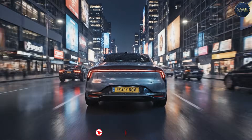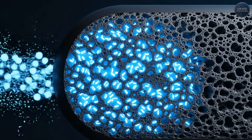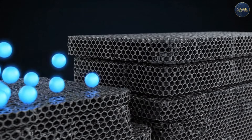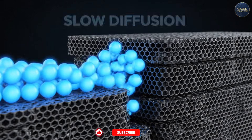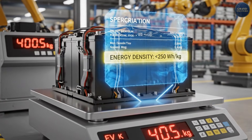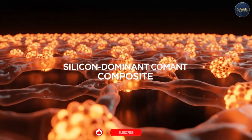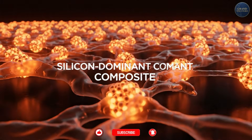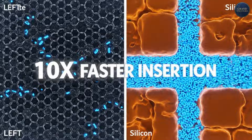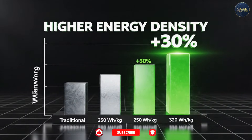So what makes Storedot's batteries different? It all comes down to the anode, the negative electrode where lithium-ions are stored during charging. Traditional Li-ion battery anode: graphite or carbon. Charging speed is limited by lithium-ion diffusion into graphite layers. Energy density: about 250 Watt-hours per kilogram at pack level. Storedot's anode: silicon-dominant composite — organic and inorganic nanoparticles. Charging speed: 10 times faster lithium-ion insertion. Energy density: about 320 Watt-hours per kilogram at pack level — 30% higher.